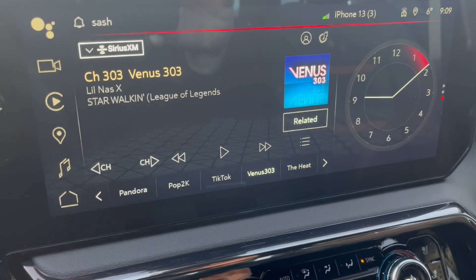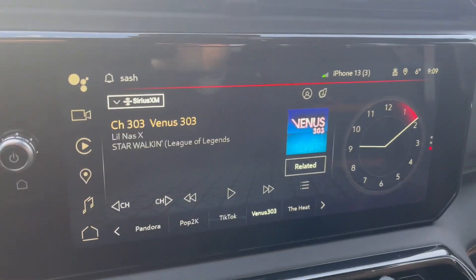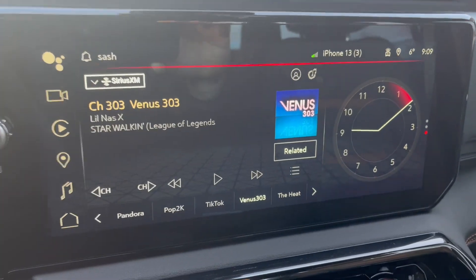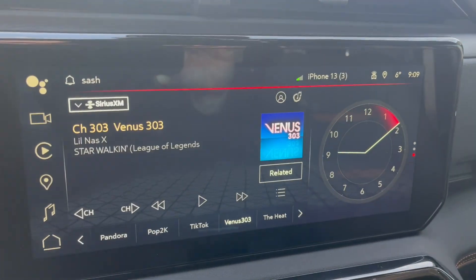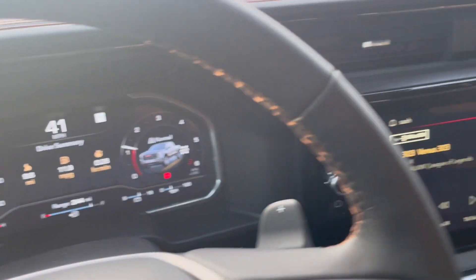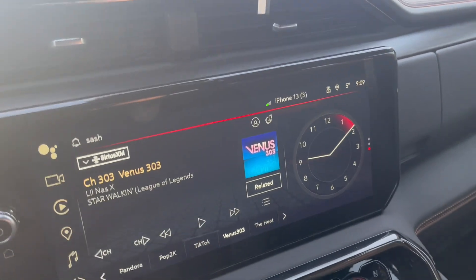You can't even change the background colors on this — why? It's nearly a computer. It should have all kinds of gadgets and functions for people to enjoy when they pay this much money for these trucks. You could pull out gauges, change the background, store favorite songs — none of that is an option. It's totally empty. It just looks nice but has zero function. It's very, very disappointing. GM is so far behind Ram it's not even close.